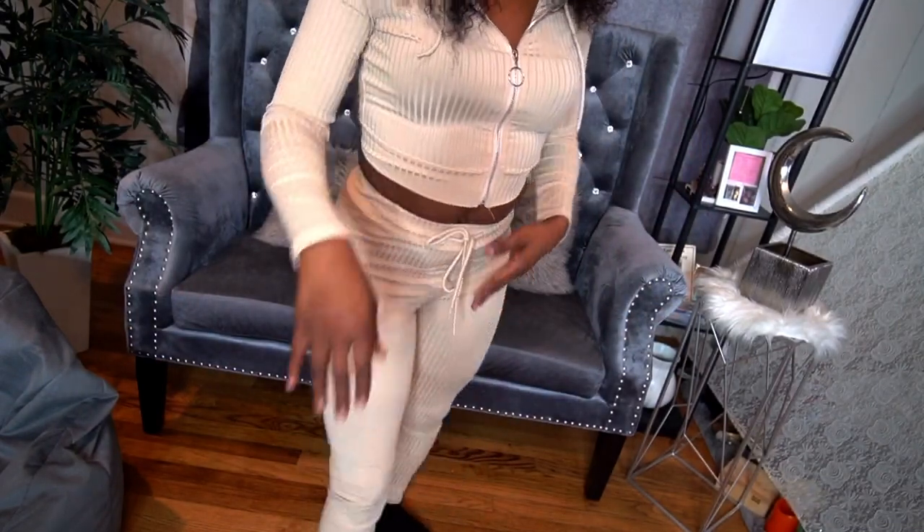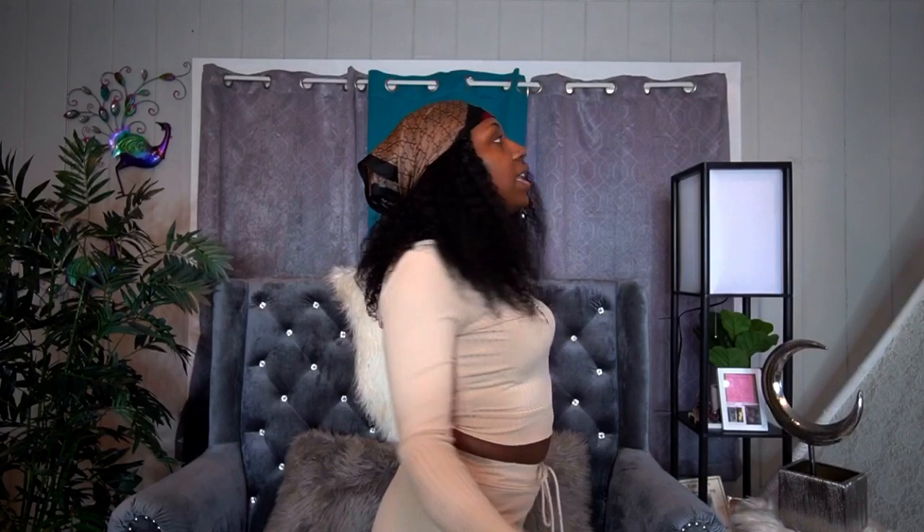Here's another one from Shein — it's a jogger set. Nice, cute, comfy — just throw it on and go: go to Walmart, go to your hair appointment, nail appointment, it doesn't matter. I like the texture of it. You don't have to iron it — because who's ironing on the weekend? I love it; it's super stretchy.